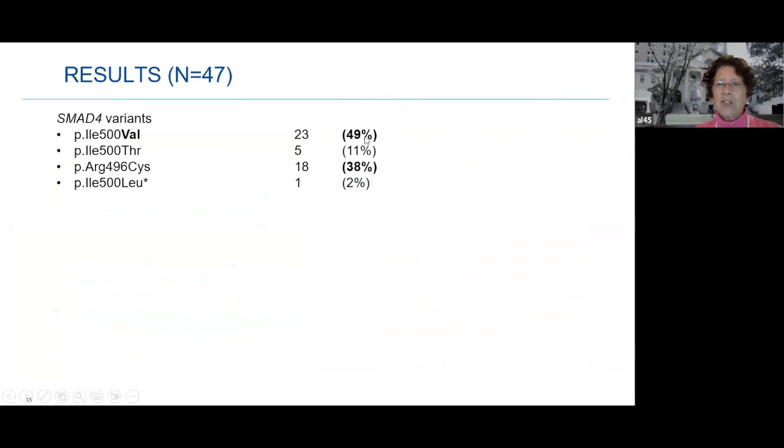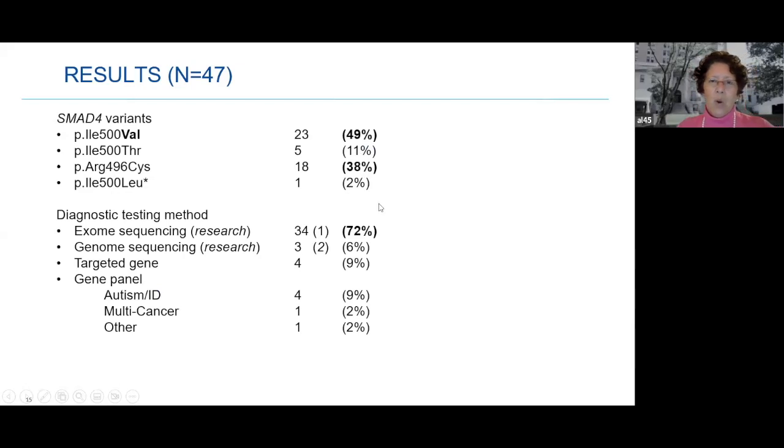In our study, close to half of our patients had the isoleucine 500 to valine change, and 38% had the arginine 496 to cysteine change. Eleven percent had the change to threonine, and one patient has the special isoleucine to leucine change. Regarding testing: exome sequencing was by far the most common at 72%, genome sequencing in 6%, a targeted gene test in 9%, and panels screening for autism, cancer, or other conditions in others. In three patients, hearing loss itself was what prompted the diagnostic genetic testing.